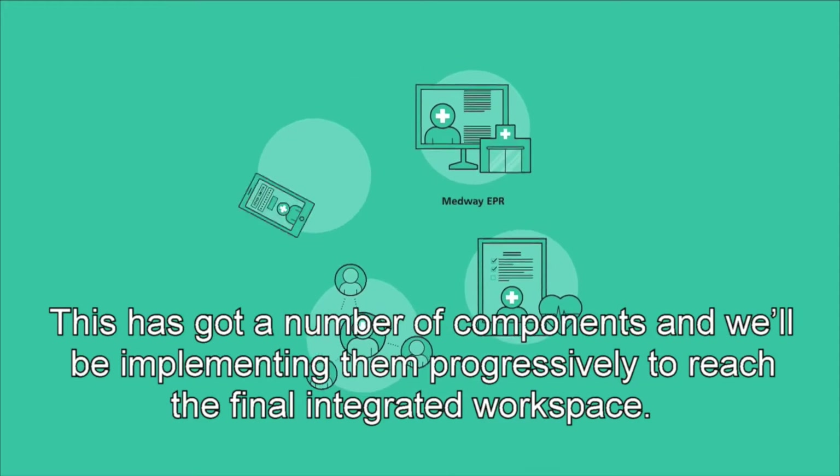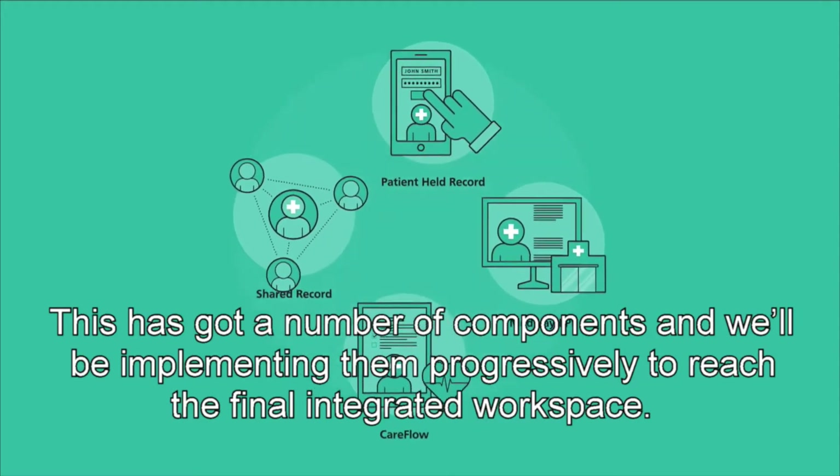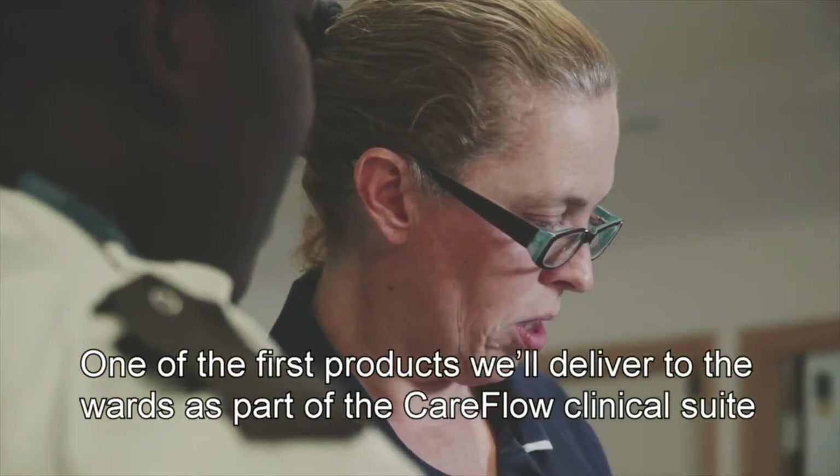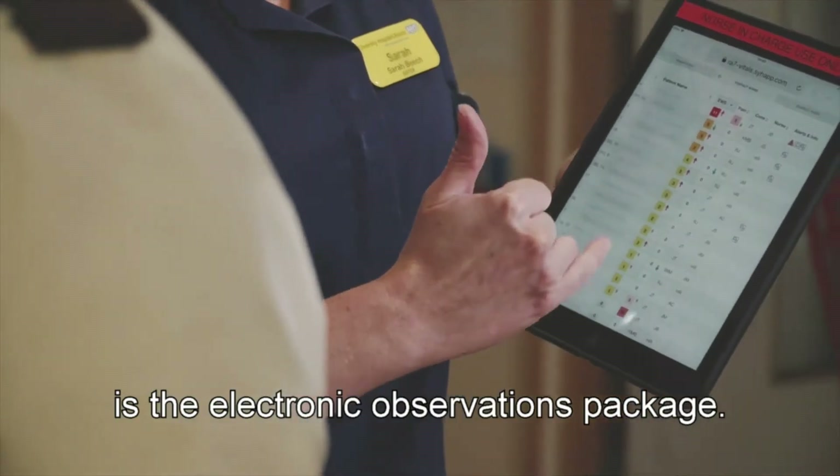This has a number of components and we'll be implementing them progressively to reach the final integrated workspace. One of the first products we'll deliver to the wards as part of the CareFlow clinical suite is the electronic observations package.